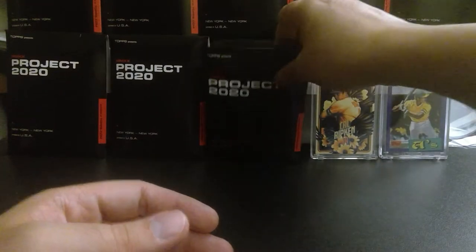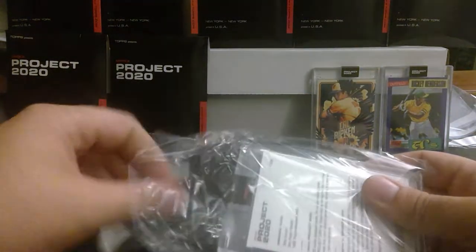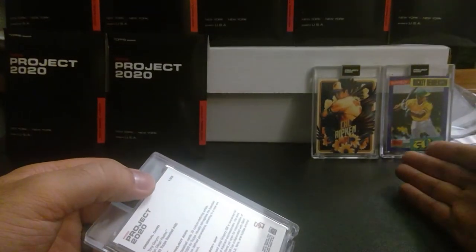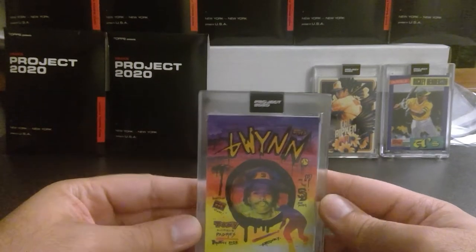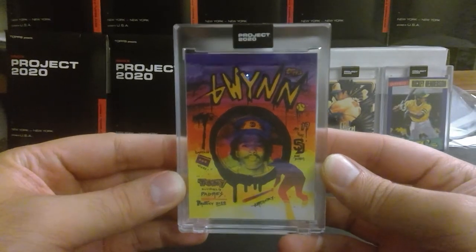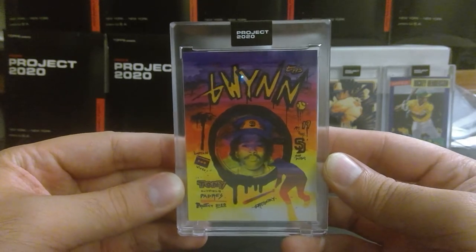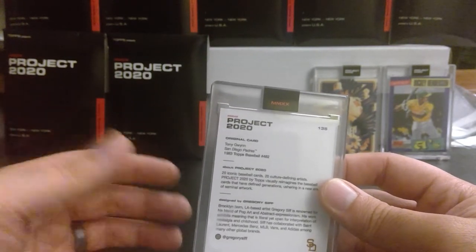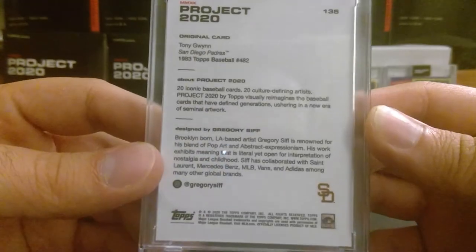So far we don't have a repeat — meaning an artist that's been doubled up. I've noticed that a lot of times by now I've doubled up on certain ones. I feel like I've read each of those descriptions at least once. Oh wow, check out this dope Tony Gwynn — it's got a spray paint west coast design. When they say bi-coastal they mean California west coast and New York City east coast, or cities like Boston, DC. This one is done by Gregory Sif.